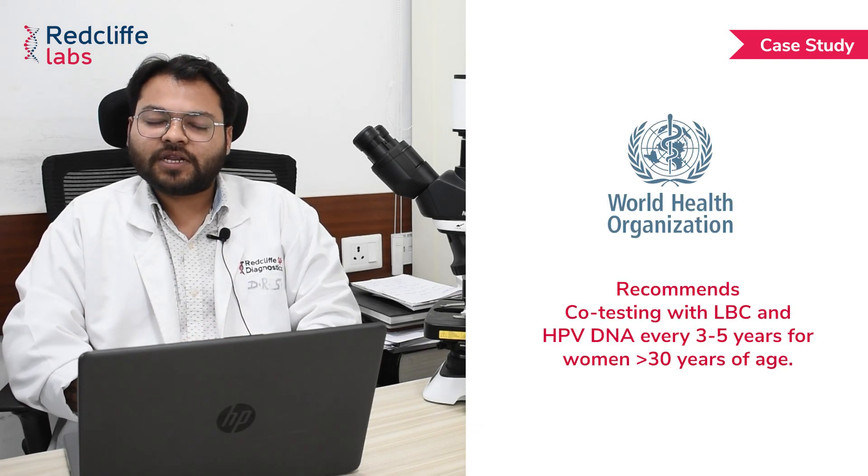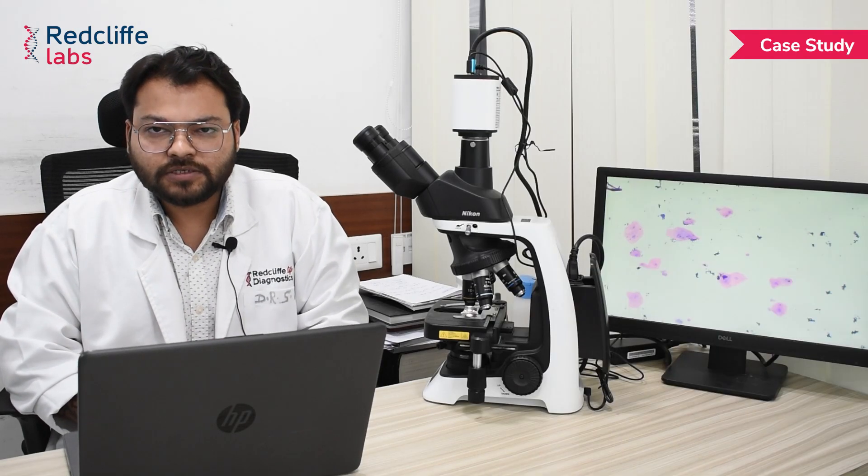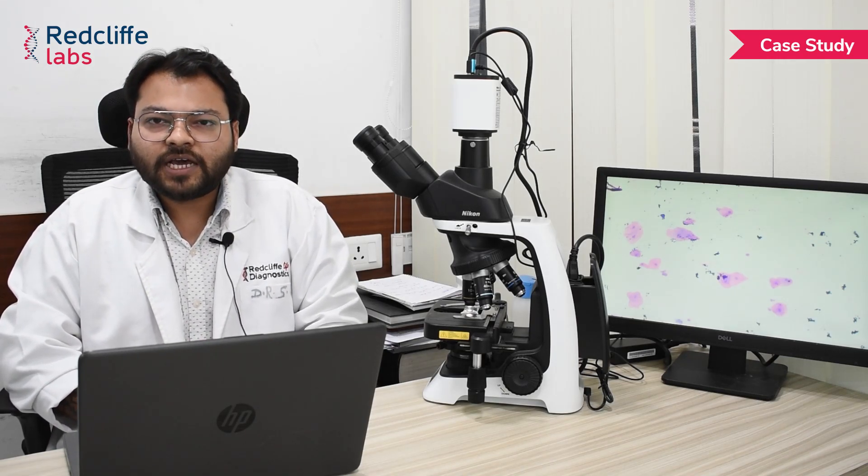WHO — the World Health Organization — recommends HPV DNA co-testing along with LBC for women more than 30 years of age every three to five years. This early screening and detection of cervical cancer helps reduce the burden of morbidity and mortality among women suffering from cervical cancer.